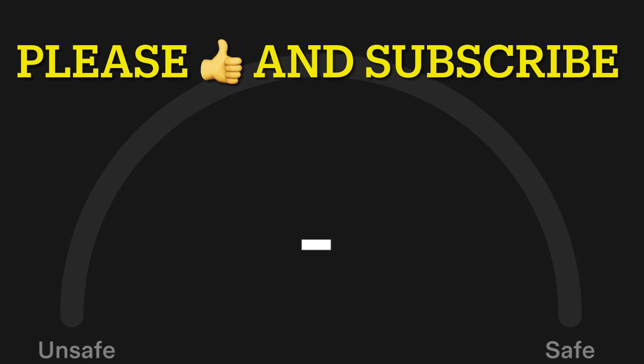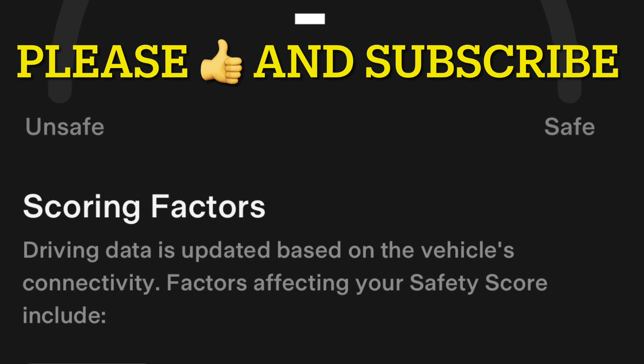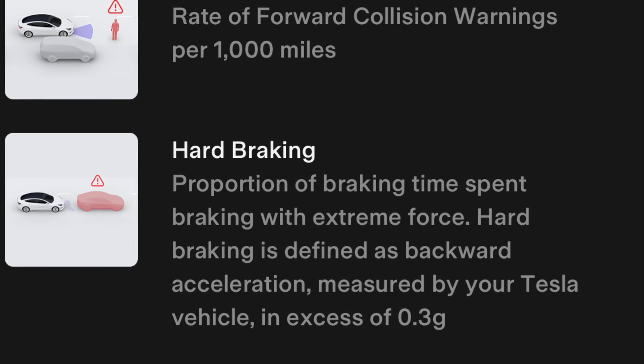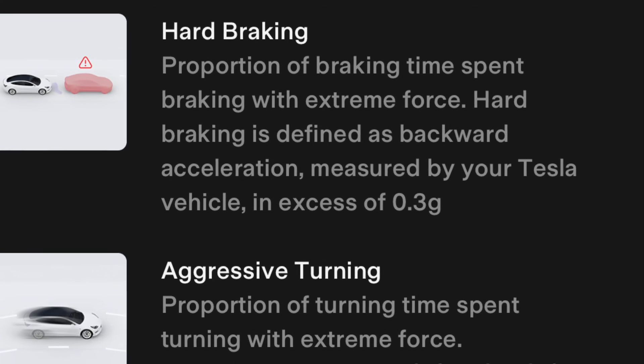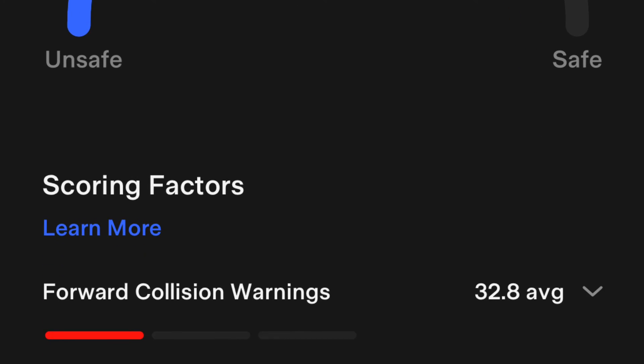There you can actually see your scoring — whether you're rated safe or unsafe on your driving — and it's scored based on your previous drives. Scoring factors include forward collision warnings, hard braking, aggressive turning, unsafe following, and forced autopilot disengagements.